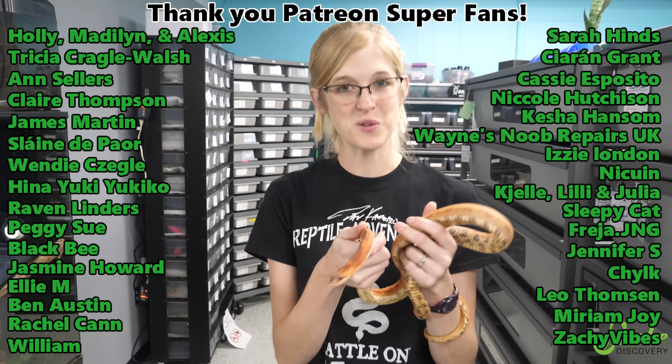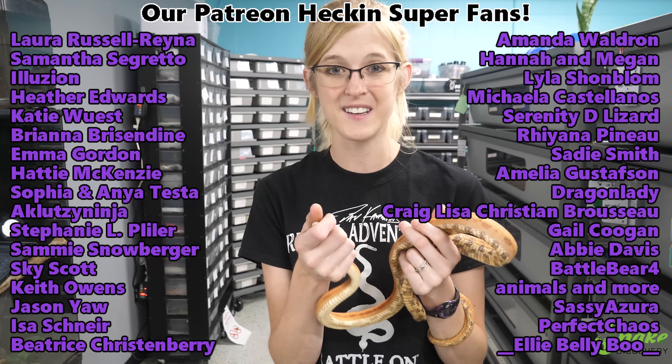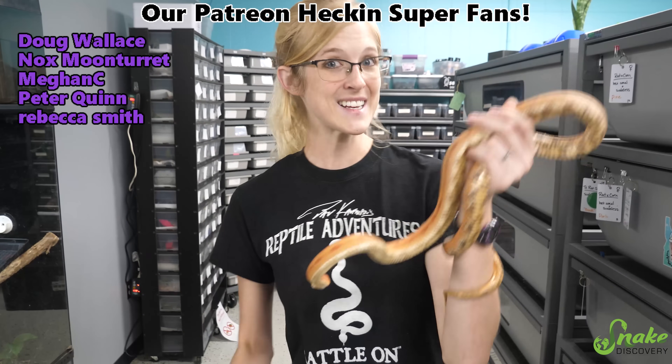Thanks guys for watching. Thank you Patreon backers - as always, we love you guys and we will see you next time.